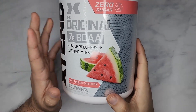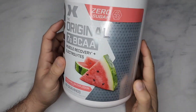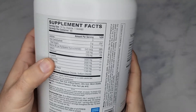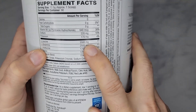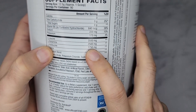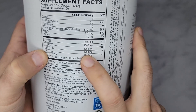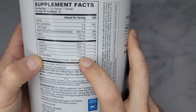This has three essential amino acids. So you have L-leucine at 3,500 milligrams, which is just crazy. L-glutamine at 2,500 milligrams. L-isoleucine at 1,750 milligrams. L-valine at 1,750 milligrams.